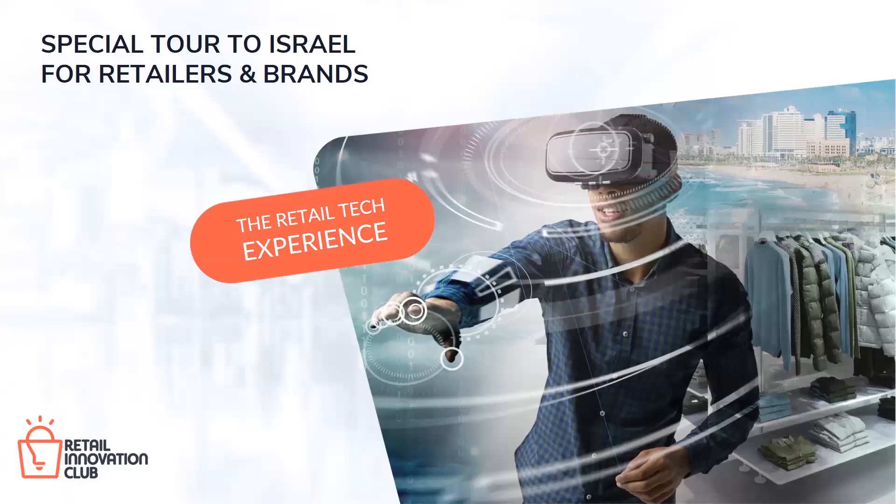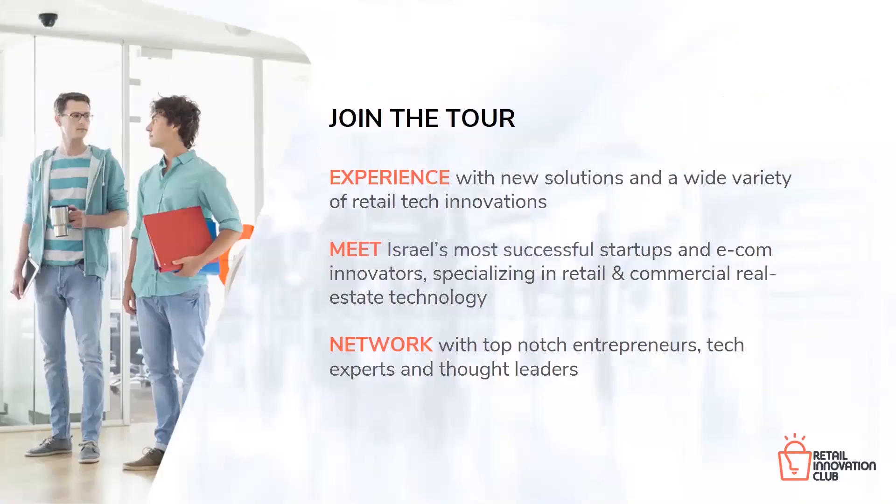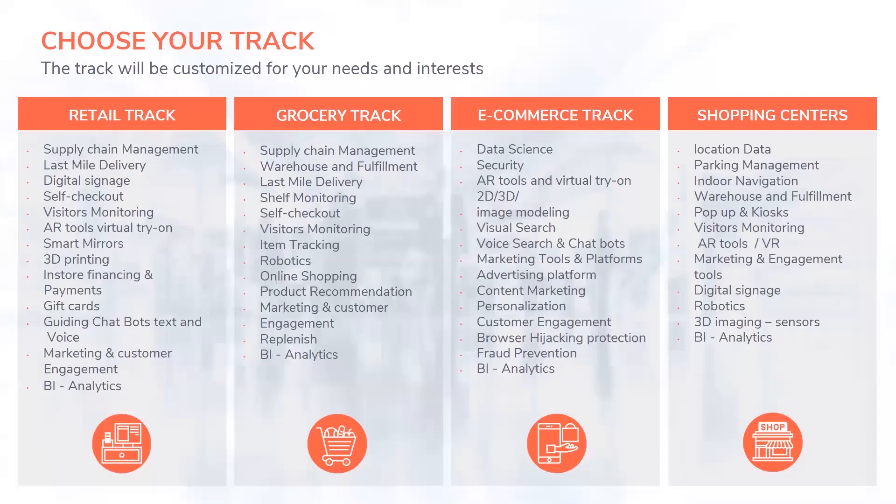One of the platforms we've prepared specifically for international corporates is called the Retail Tech Experience. We allow international corporates from all over the world to come to Israel, experience new solutions, meet Israel's most successful startups and e-commerce innovators, and network with top-notch entrepreneurs and experts on the ground. We've also prepared specific tracks for each segment — so if you're a pure-play e-commerce company, grocery retailer, or a shopping center, you can find the specific and relevant content for you.